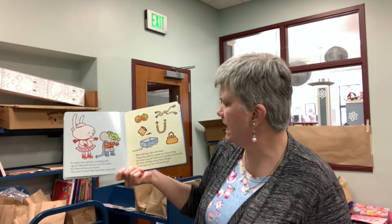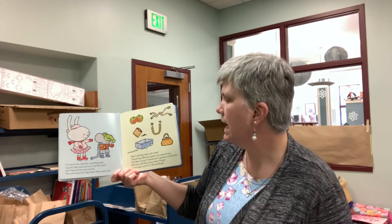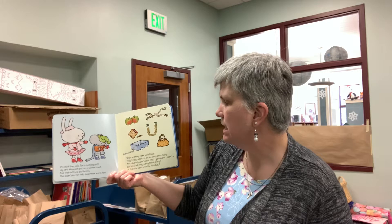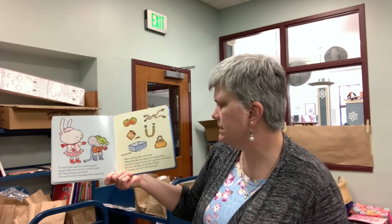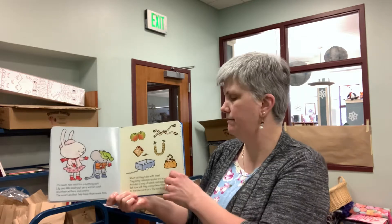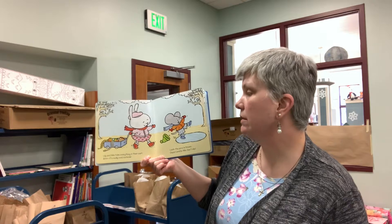What will they take with them? They bring delicious apples and some string and also a bag of seeds and a garland of peanuts. But how will they carry these things? In the blue cart or in the handbag? Lily and Milo take everything in their cart.